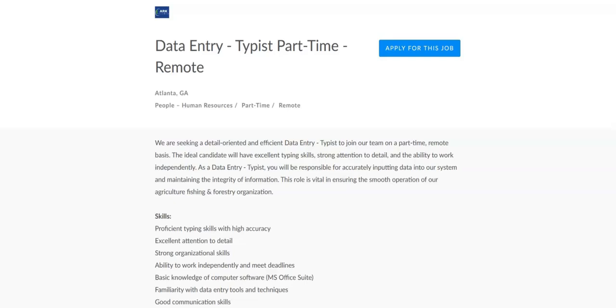Regarding the qualifications for this job, you must have at least a high school diploma or equivalent. Prior experience in data entry is preferred but not mandatory. You must have the demonstrated ability to work with speed while maintaining accuracy. Familiarity with agricultural, fishing, and forestry industry terminology would be an advantage. You must have access to a reliable internet connection. The pay range for this job is from $30 to $40 an hour. This is a part-time remote position.